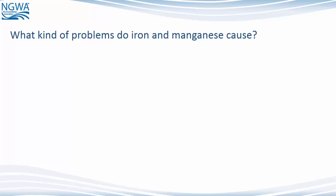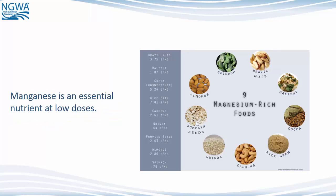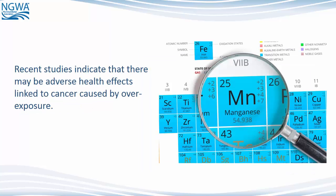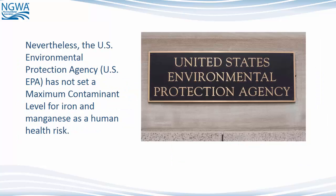What kind of problems do iron and manganese cause? Iron is not harmful to health, but can affect the taste and appearance of the water. Manganese is an essential nutrient at low doses. Recent studies indicate that there may be adverse health effects linked to cancer caused by overexposure to manganese. Also, children exposed to high concentrations of manganese in groundwater-supplied drinking water performed worse on testing of intellectual functioning than children with lower exposure, according to 2010 research. Nevertheless, the U.S. Environmental Protection Agency has not set a maximum contaminant level for iron and manganese as a human health risk.